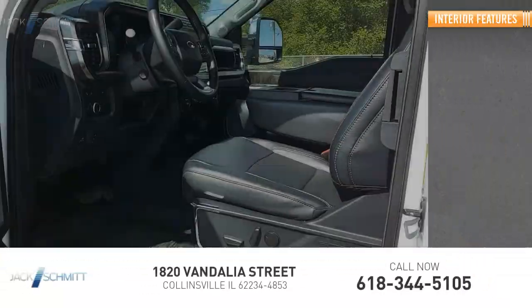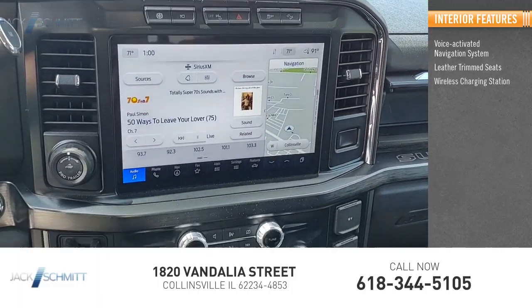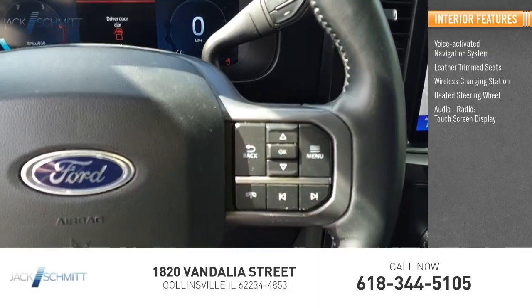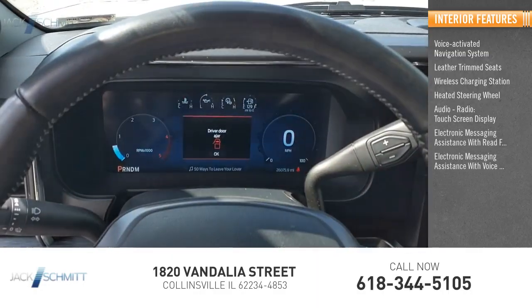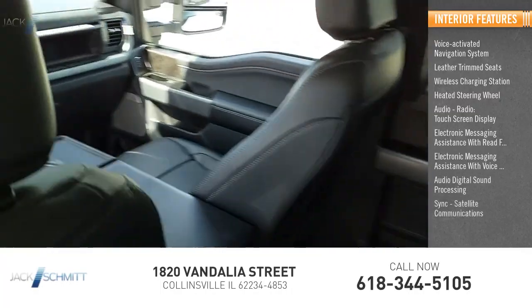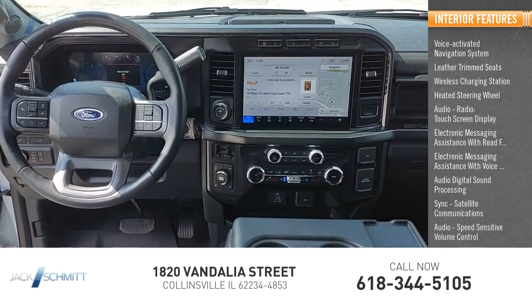Inside you'll find voice-activated navigation system, leather trim seats, wireless charging station, heated steering wheel, audio radio, touchscreen display, electronic messaging assistance with read function, electronic messaging assistance with voice recognition, audio digital sound processing, sync, satellite communications, audio, speed sensitive volume control.